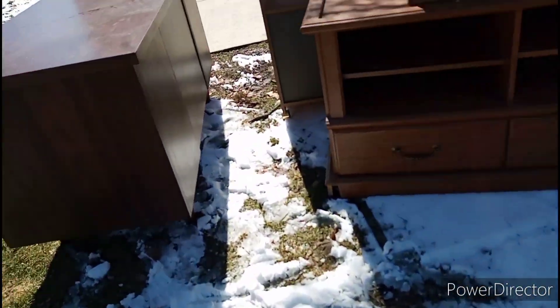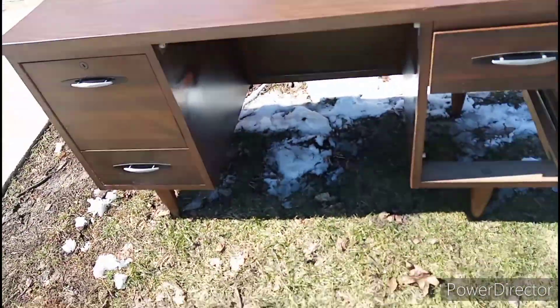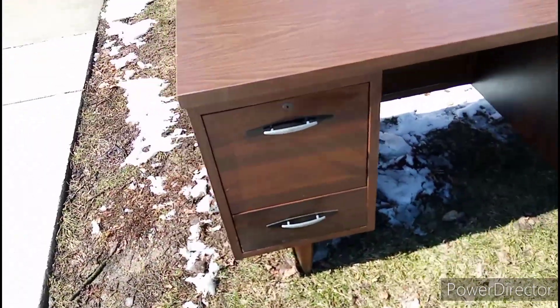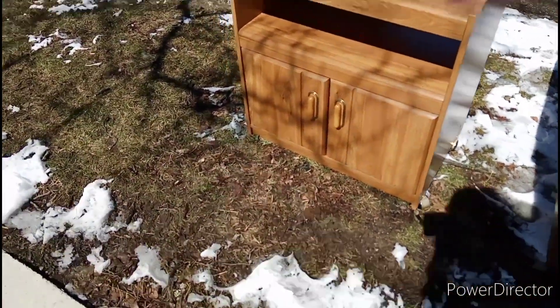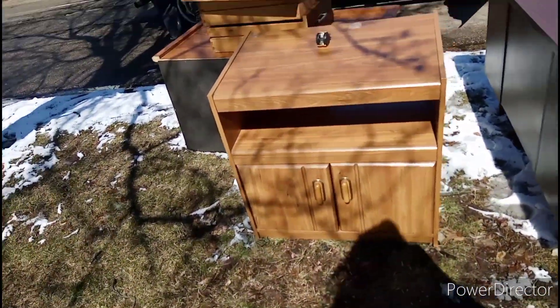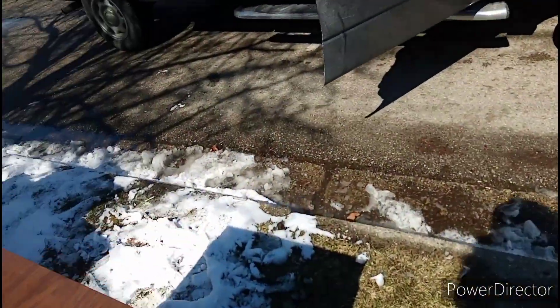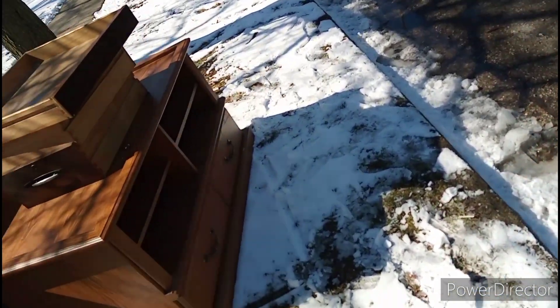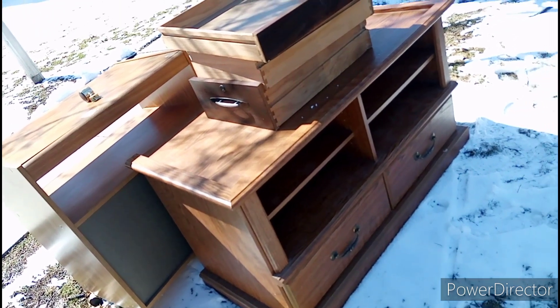What else you got? This right here? Damn, this is a nice desk, but... nice-ass TV stand, too. I don't think — I mean, we can come back if we wanted. We have to pass this way to go back home.